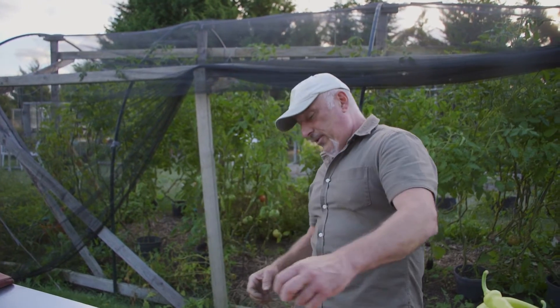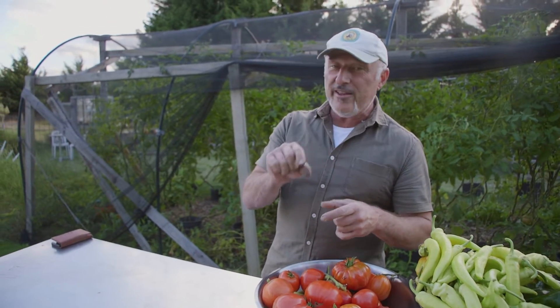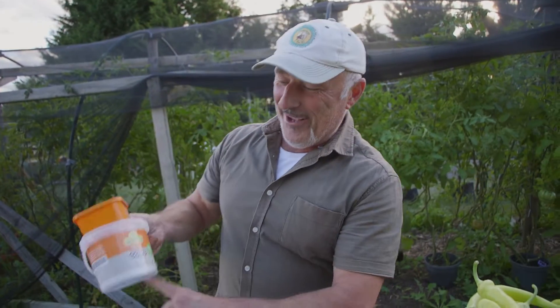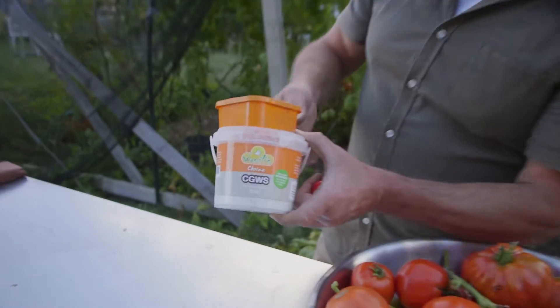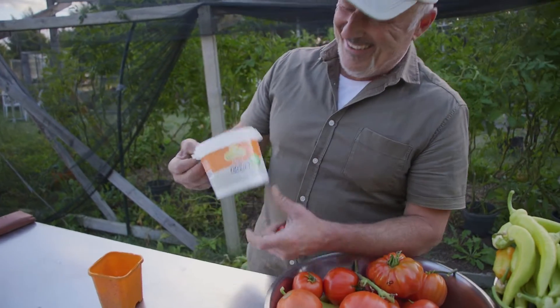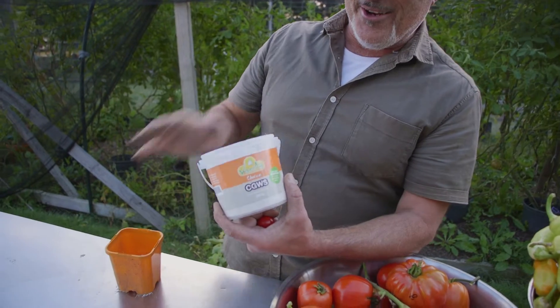We mentioned it on radio on the weekend — it's called CGWS, Citrus Guard White Spray. It's just a little container with the four letters CGWS. It's available on our website. And there we go — that's what it looks like folks. A lot of garden centres have come on board so they'll be stocking this in the coming days. Go to your local garden centre and ask for the CGWS. That's what it looks like — it comes with a lid on it.